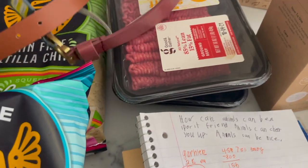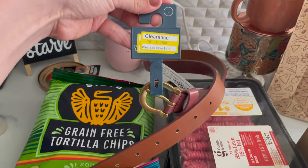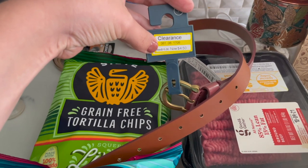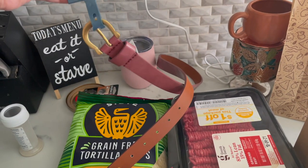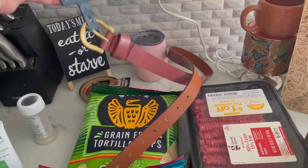I also found a ton of clearance in the accessory department. This belt was regularly $15 but clearanced to $4.50 — that's 70% off. Definitely check out the clearance in the belt section.